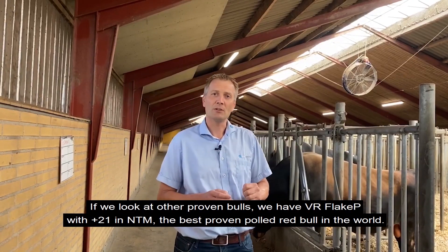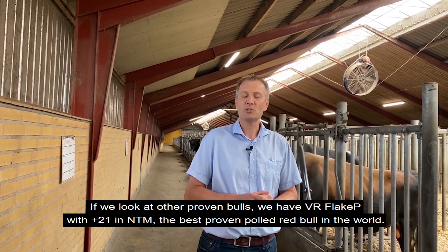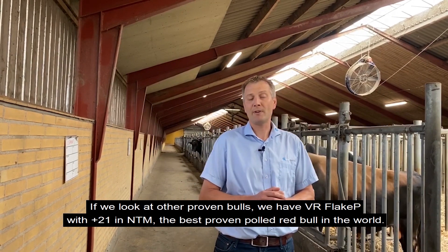He's good in longevity, and he has a very good frame and gives some good udders. Also worth mentioning this round: we have Flake P with plus 21 in NTM, the best proven Polled Red Bull in the world.